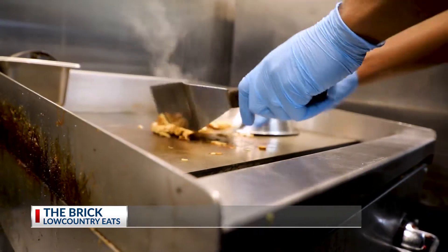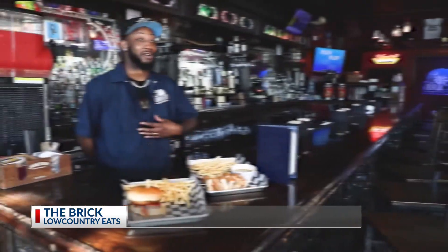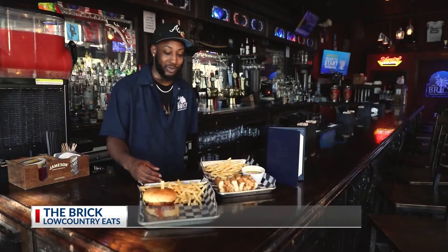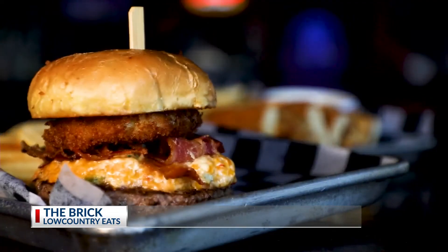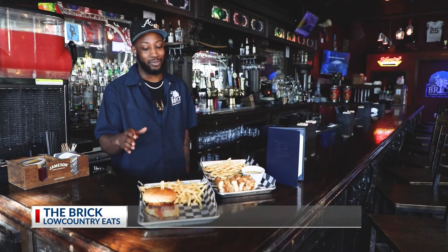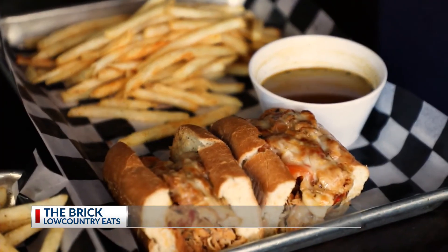The menu features all of your sports pub favorites, from bar snacks to sandwiches and everything in between. Personally, my favorite right here — we have the Low Country Burger. It comes with pimento cheese, bacon, and a fried green tomato, with burger temp of your choice. The pimento just blends together with everything, and the fried green gives it a great crunch.